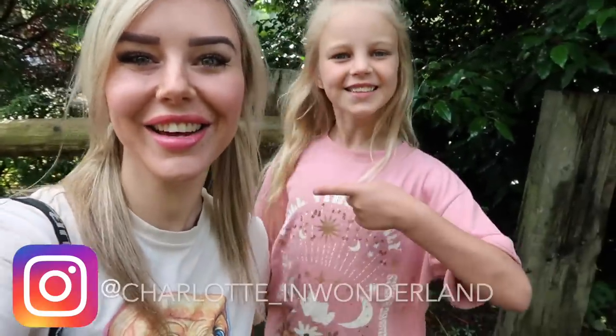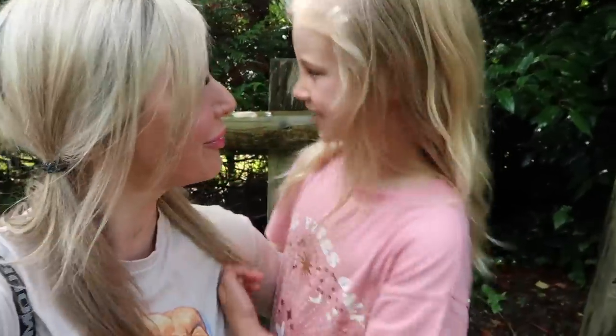Hello everybody and welcome back to the channel. We're here today at Chessington World of Adventures for a day of fun! We've got lots of cool rides to get on.